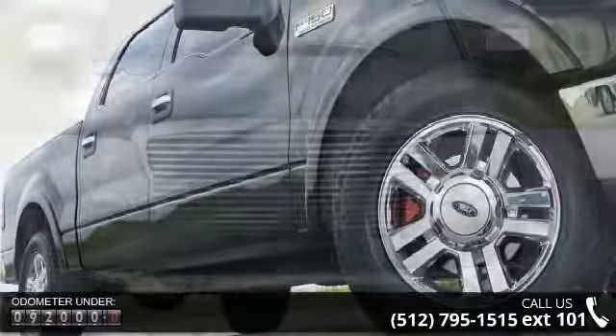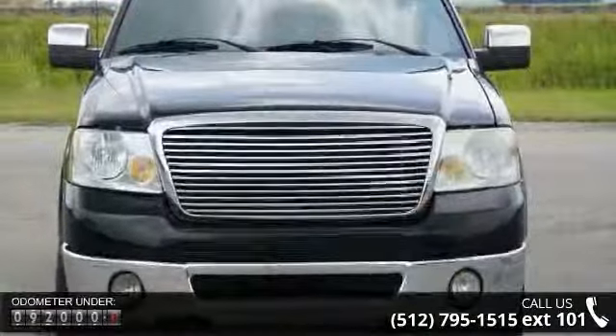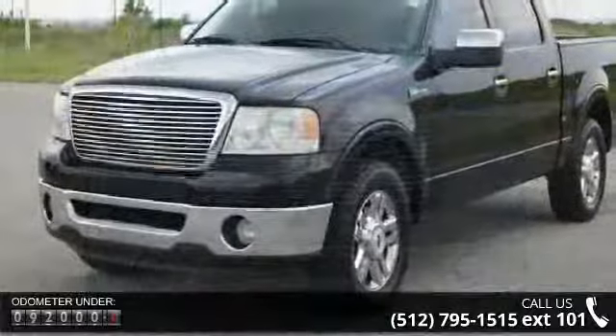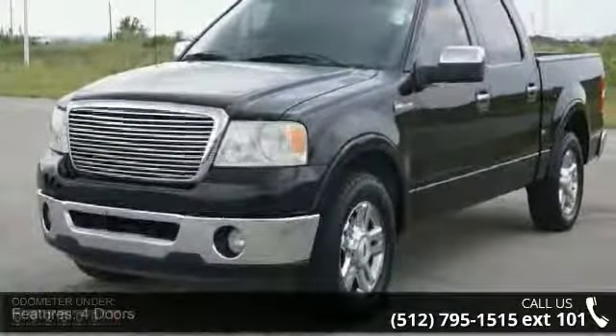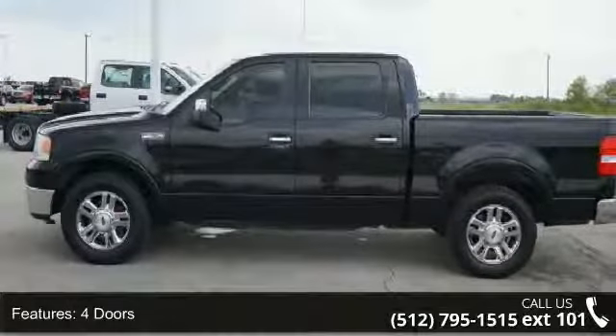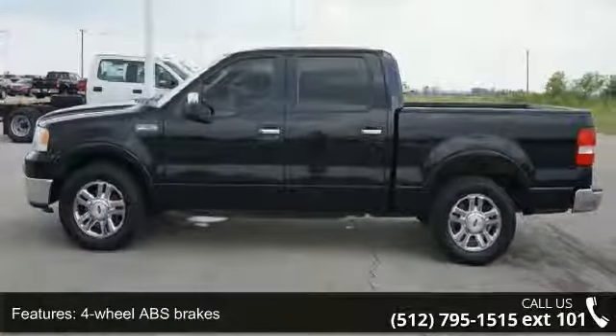This vehicle's top features include four doors, four-wheel ABS brakes, automatic transmission, clock and radio display, compass, cruise control, dusk-sensing headlights, external temperature display, passenger airbag, and pickup bed type: regular.